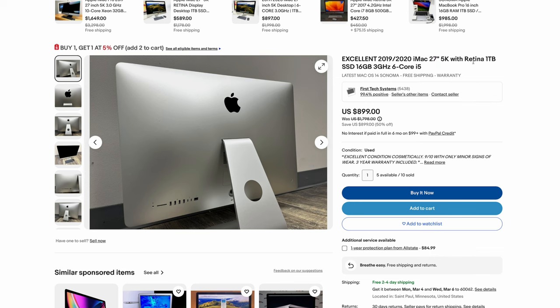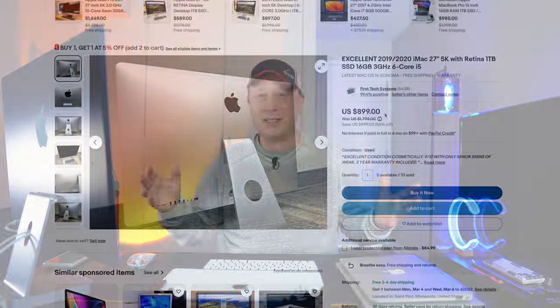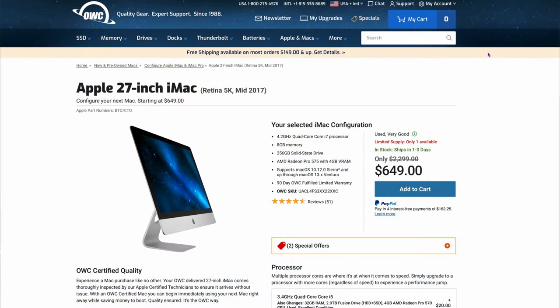But if you want something newer, look at this — a 2019-2020 iMac 27-inch 5K. That beautiful $1,500 screen, 1 terabyte SSD, 16 gigs of RAM, for $899. Think about that: the SSD alone would cost $800 on one of these things. You're getting all of that for $899 on an Intel Mac that's still only a couple years old, and you'll still have OS updates for a little while longer. I do most of my video editing right now on a 2017 5K iMac. And OWC has one at $649 — add a little RAM and you're golden. You can do a lot of 4K video editing on these, the screens are perfect, they're just good systems overall.